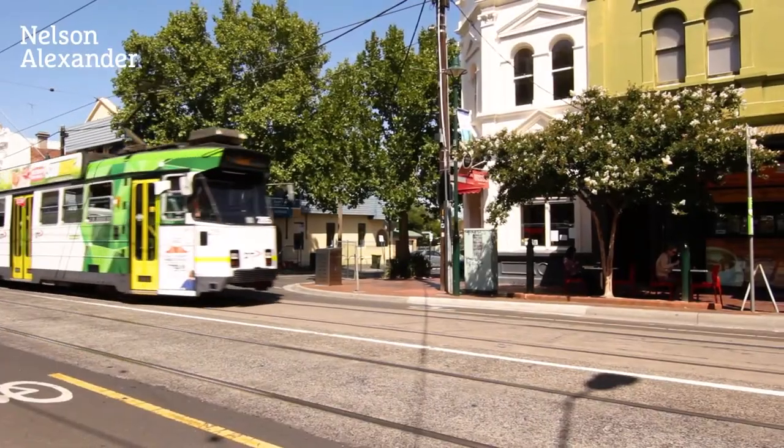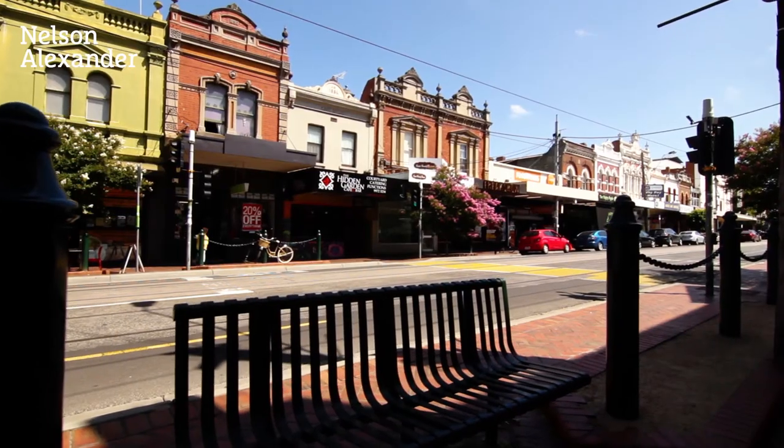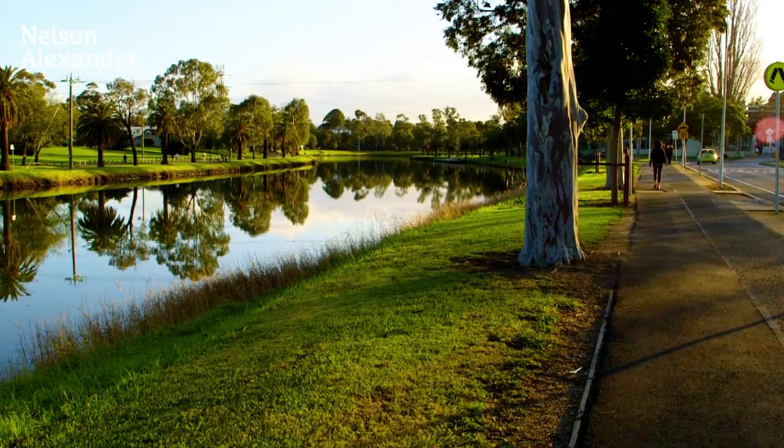It's wonderfully quiet and convenient — a short stroll to Mount Alexander Road trams and restaurants, as well as easy access to Puckle Street cafes and shops, Ormond Park, Travancore Park and Moonee Ponds Creek Trail.